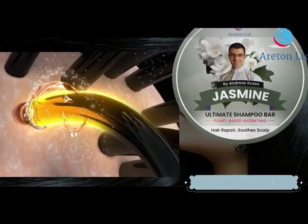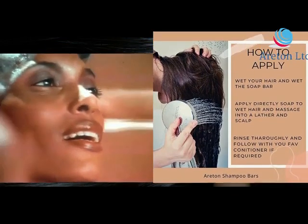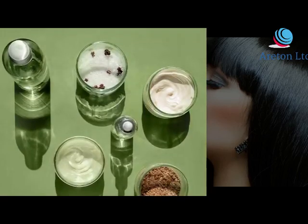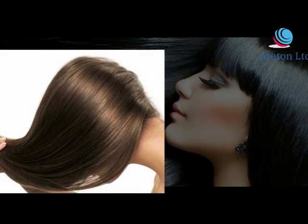Moisturizing shampoo infused with high quality ingredients. Wet your hair and lather the soap from roots to hair tips, keep massaging on your scalp and hair. 95% plant-based hydrating formula for normal and dry damaged hair — nourishes your hair roots and soothes your dry and itchy scalp.